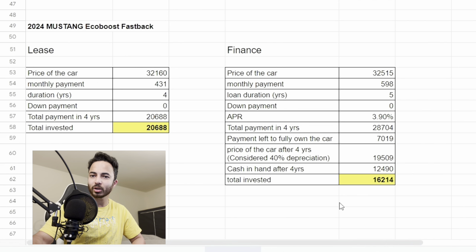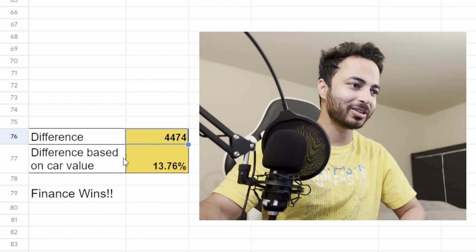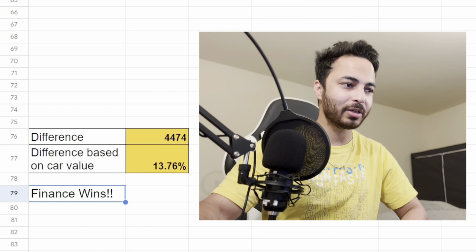By looking at the numbers, the difference between leasing and financing is almost $4,474, which is about 13.76% of the car's value — so the clear winner is financing. I deliberately took a sports car because sports cars depreciate a lot, which is where leasing seems to make sense. But even so, based on this calculation, financing a sports car is still a better option than leasing.